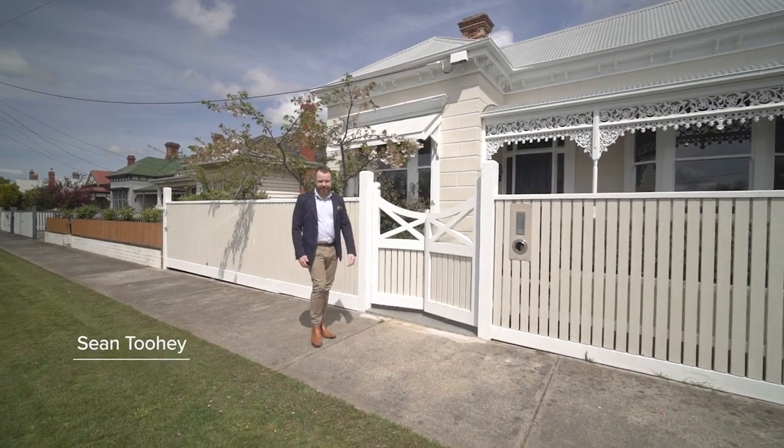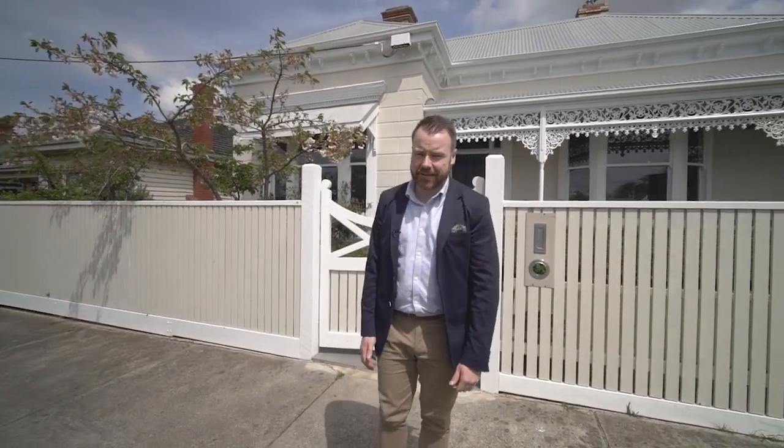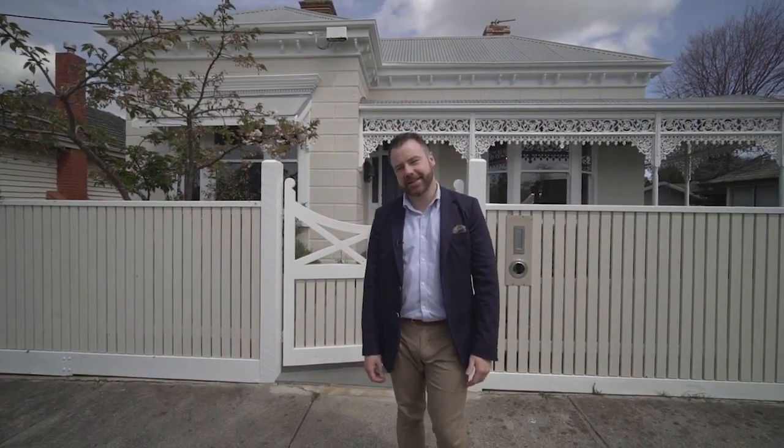Hi guys, Sean Tuohy here from Magrara State Agents and today it is my absolute privilege to show you our number 1013 MacArthur Street here in Lake Wendoree, a stunning Victorian home that has been fully restored from front to back. Let's check it out.